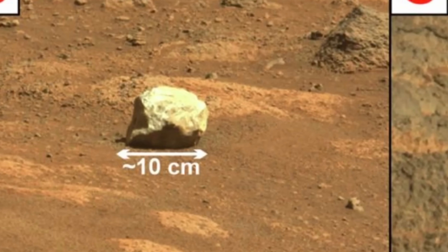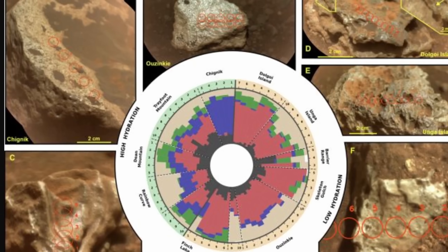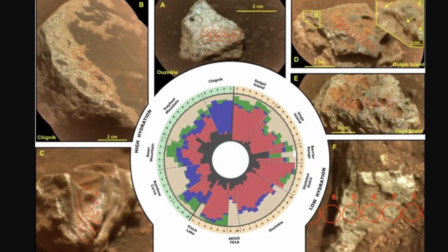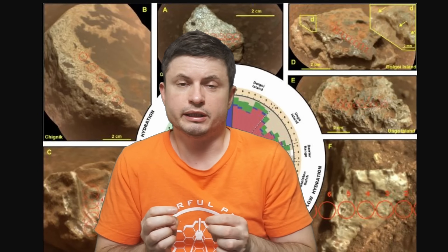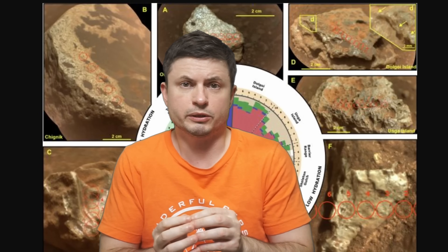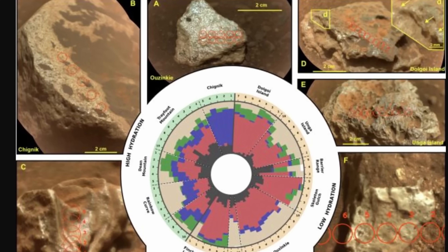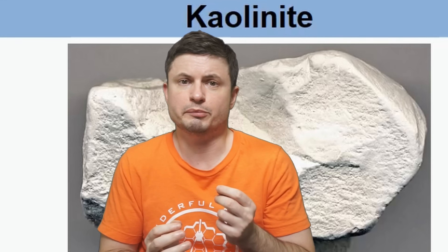Because this was such an odd rock, the Perseverance team decided to investigate it using LIBS — laser-induced breakdown spectroscopy — a tool that fires a laser at the mineral and analyzes the resulting light to reveal elemental composition. The main composition turned out to be kaolinite, a relatively soft and white silicate clay mineral that seems just a little bit different from the one we find on Earth.